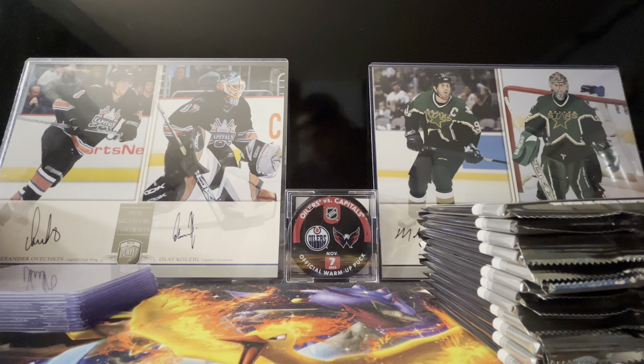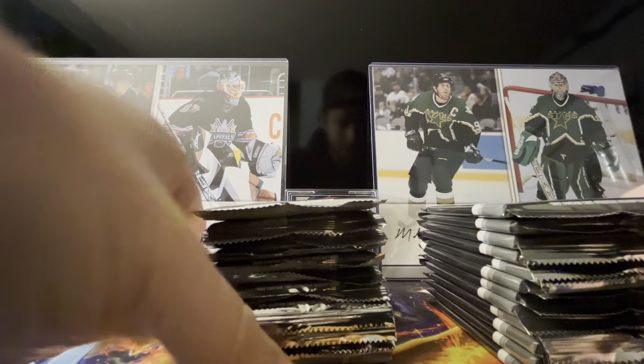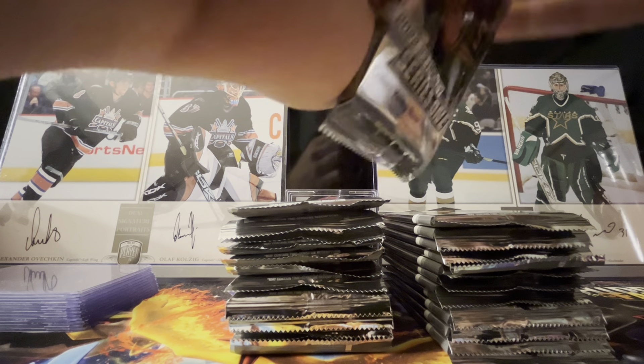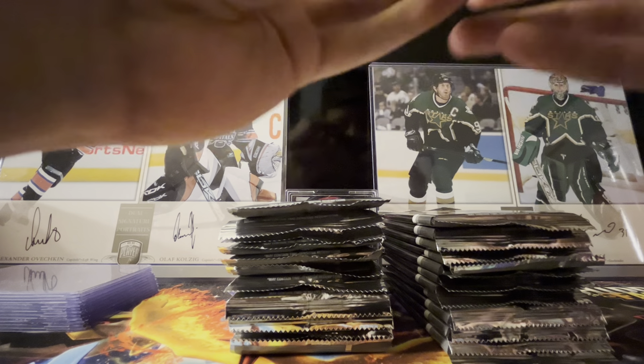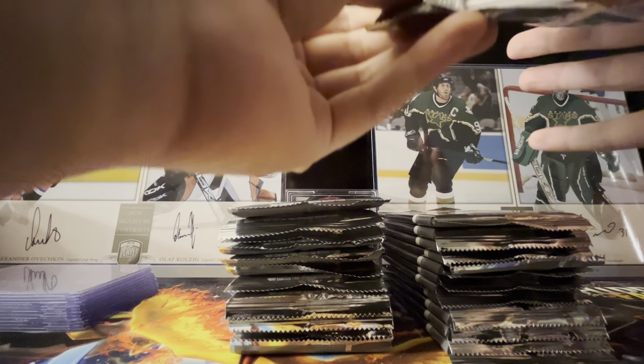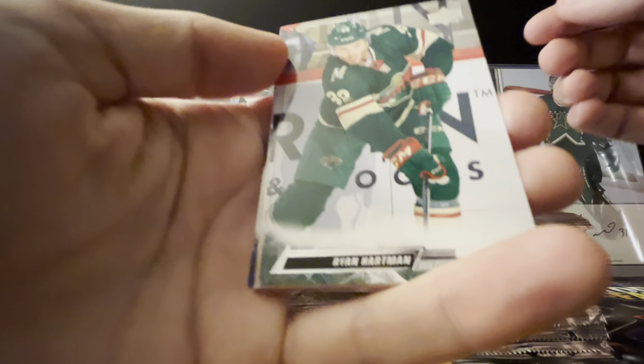We got first overall Owen Power from last year's draft as well to hunt. Our usual four canvases, which I love, and this year we have a black and white canvas parallel as well. Right off the bat we have no dinged corners on the back, which is a big step in the right direction — clean design so far.